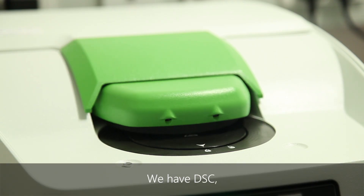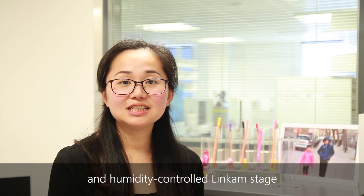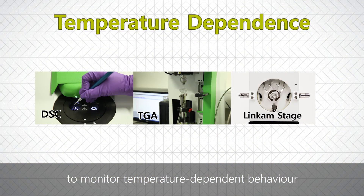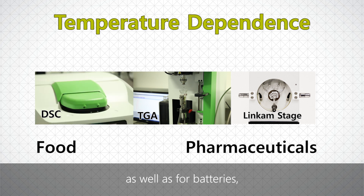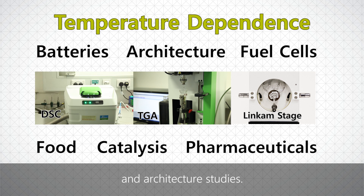We have DSC, TGA, TGA mass bag and the humidity controlled Lincoln stage to monitor the temperature dependent behavior of food and pharmaceutical materials, as well as for batteries, fuel cells, catalysis and architecture studies.